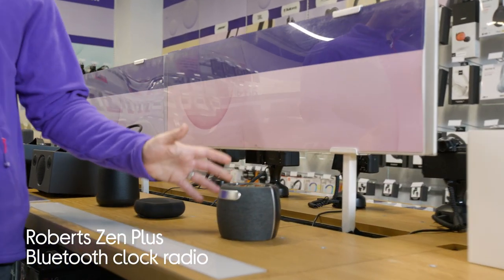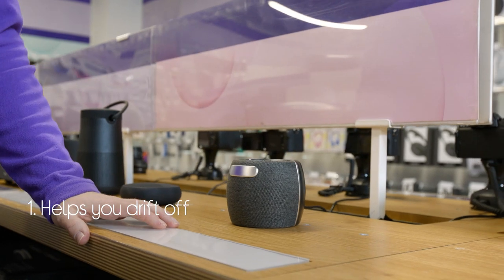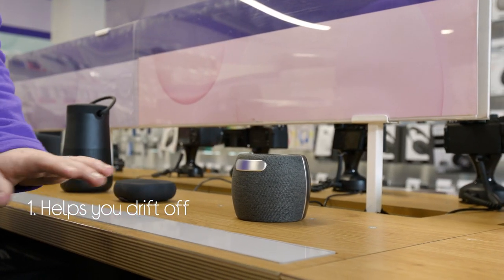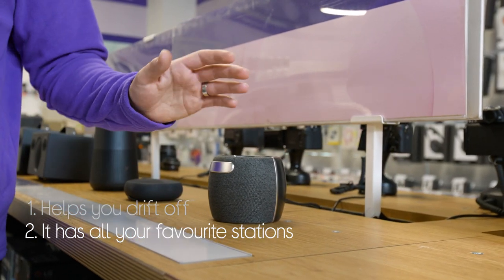Let's take a look around this Roberts Bluetooth clock radio. It helps you drift off with pre-loaded sleep soundscapes that are ideal for people who don't like a quiet room. It has all your favourite stations with both DAB and FM options.